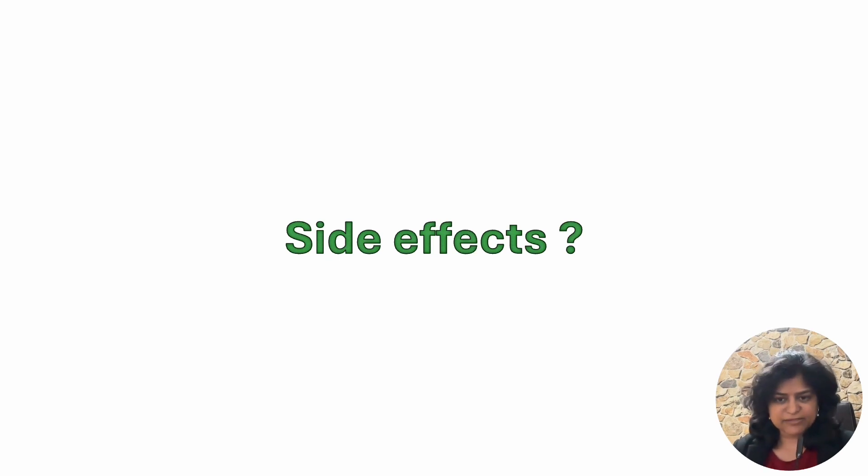Are there any side effects? No procedure is without side effects; however, the side effects following injections are extremely rare. Red eye is a common side effect and it happens because of bleeding in the conjunctival space — the surgeon enters an area that is congested with many blood vessels. This is not at all a problem and it goes away within a couple of weeks.